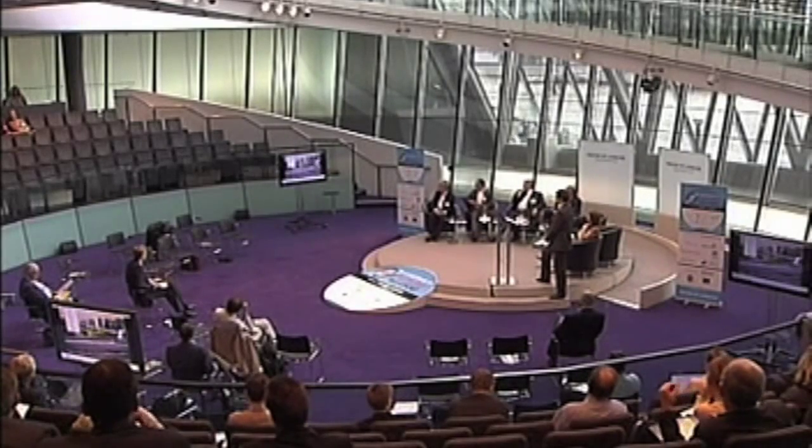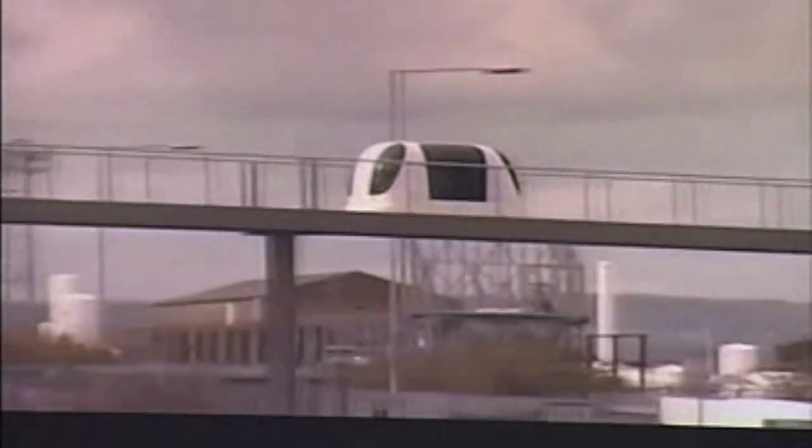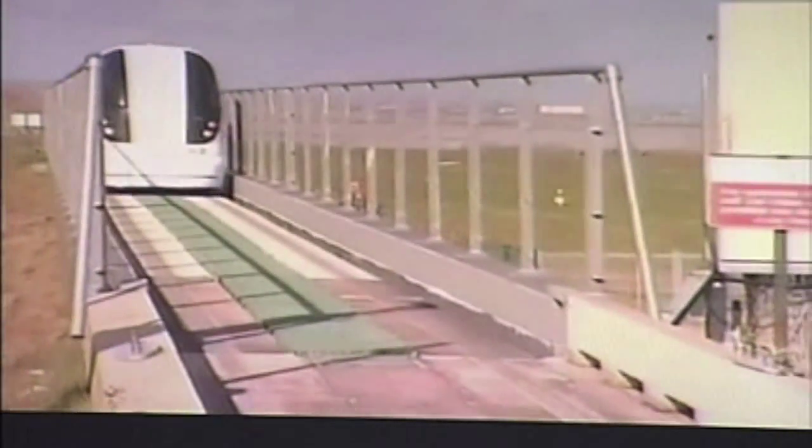ULTRA stands for Urban Light Transit, a new concept in travel for the 21st century. ULTRA is an automated transit system using many four-person, zero-emission electric vehicles.